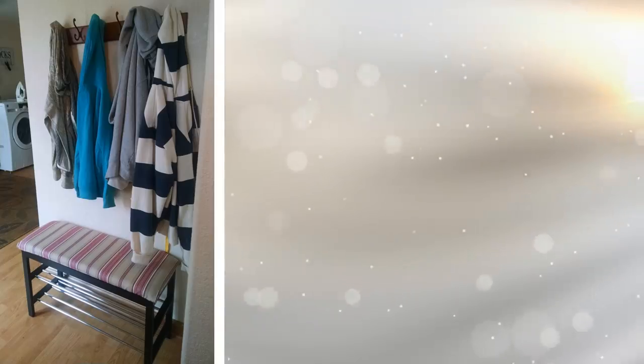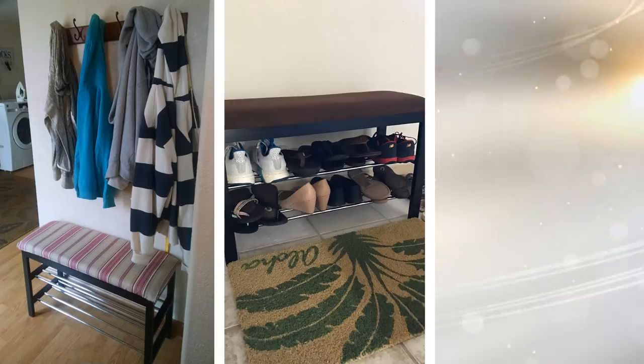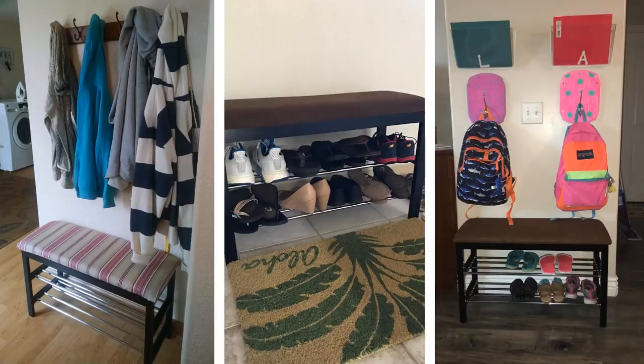This shoe rack bench is perfect for people on the go who want instant access to the shoes they use the most. You can place this near the door with your favorite footwear beneath. Sit on it when you put your shoes on and be on your way to conquer the world, or just to buy a bag of chips from the store around the corner.